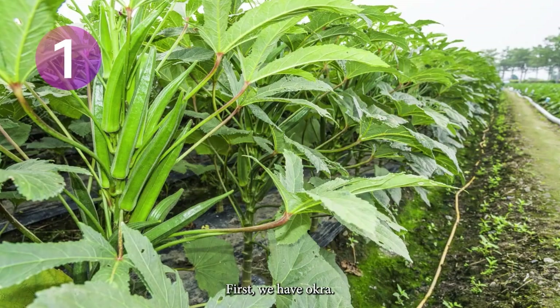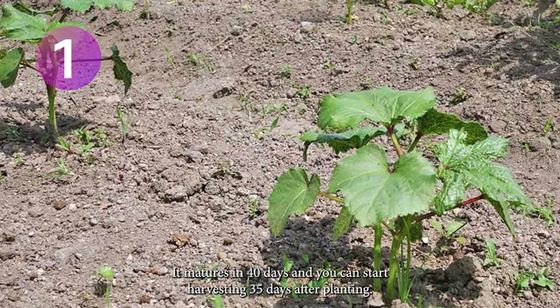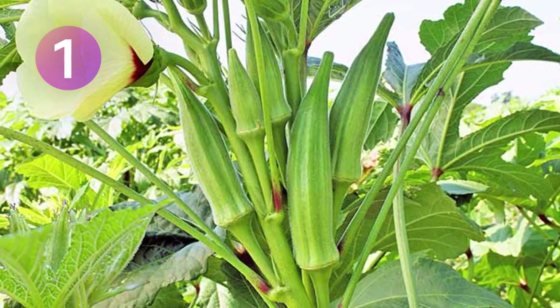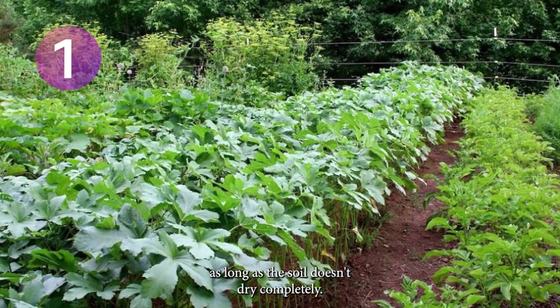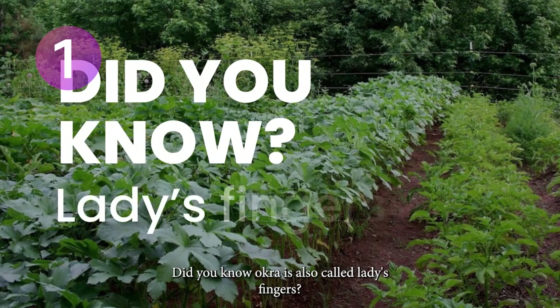First, we have okra. Growing okra from seed is very easy — it matures in 40 days, and you can start harvesting 35 days after planting. This plant enjoys full sun and moderate moisture, as long as the soil doesn't dry completely. Did you know? Okra is also called ladies' fingers.